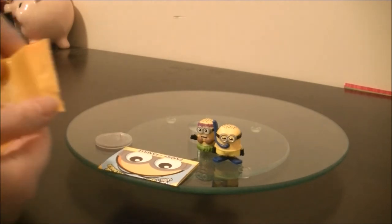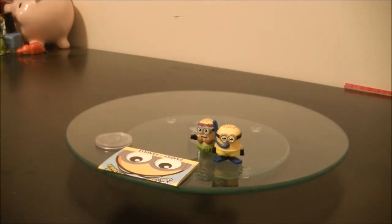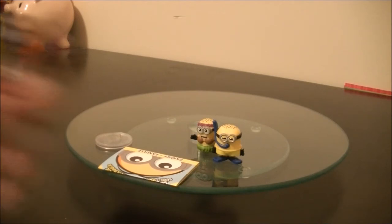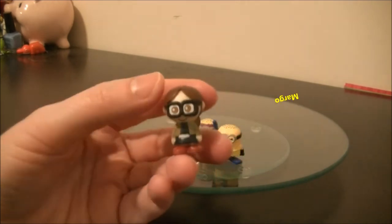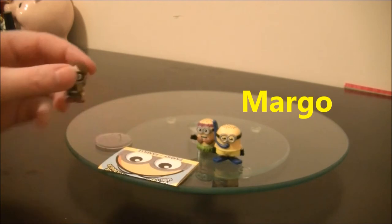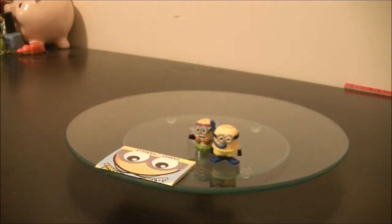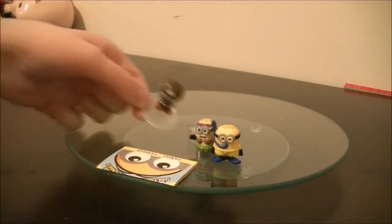They come with little stands. It is — Agnes, I think it's Agnes. I'll leave her name in the captions right here. Cool! I am just putting her stand on. She is squishy.